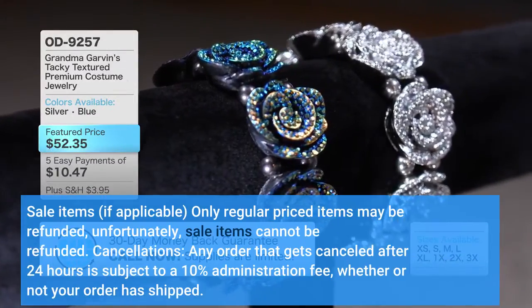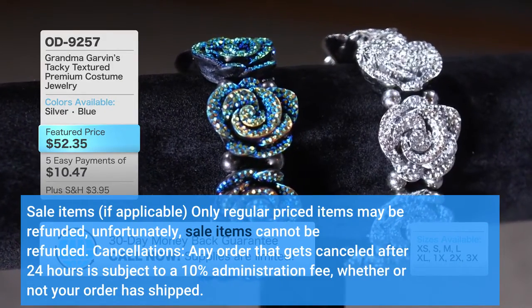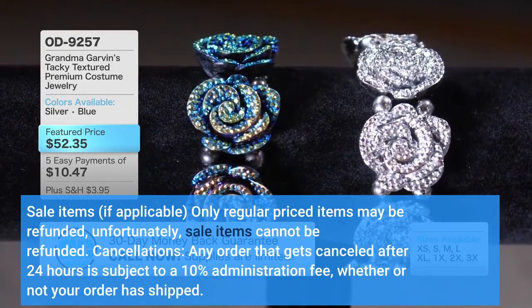Sale Items: If applicable, only regular priced items may be refunded. Unfortunately, sale items cannot be refunded.